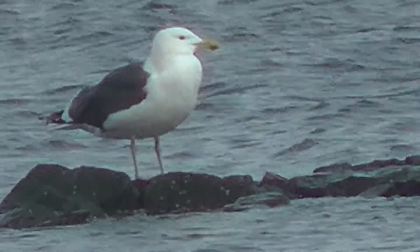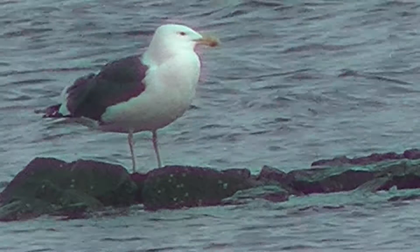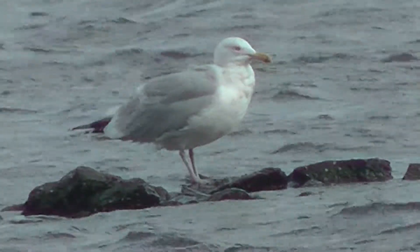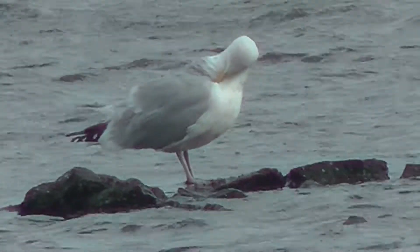Over on the Seekonk, the tide was starting to come back in but the rocks were still exposed. You have a great blackback gull, and on the next pile over you've got a herring gull.